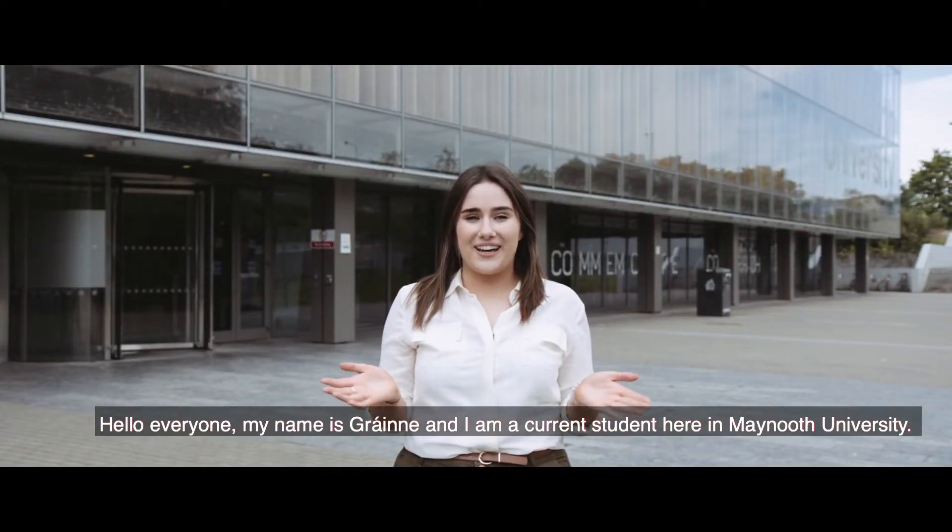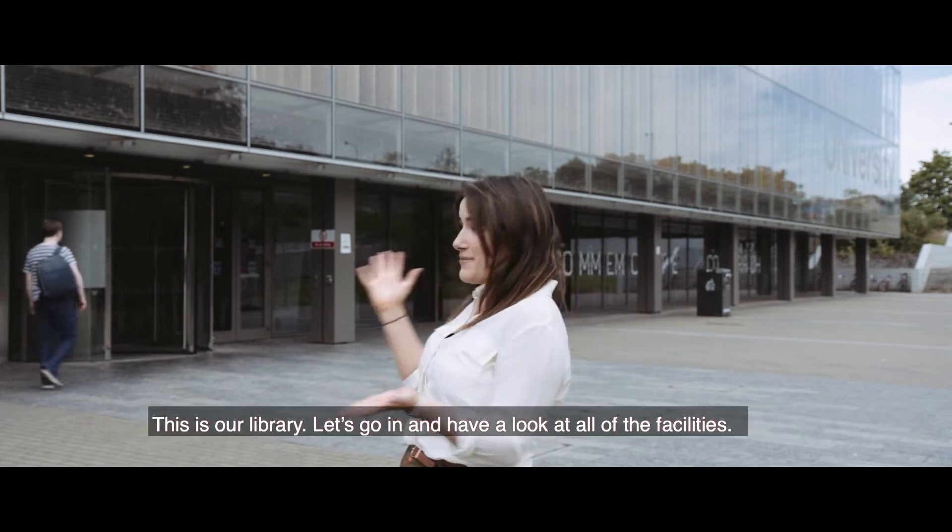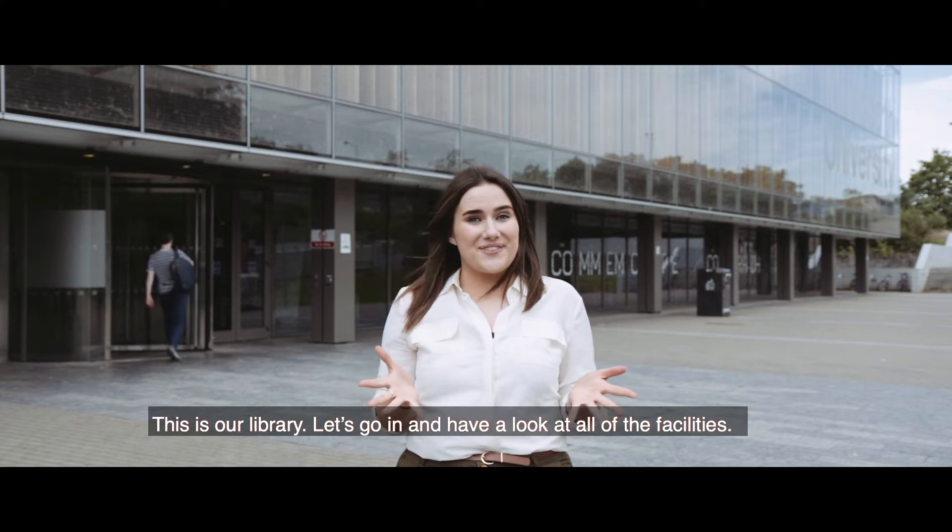Hello everyone, my name is Grainne and I'm a current student here in Maynooth University. This is our library — let's go in and have a look at all of the facilities.